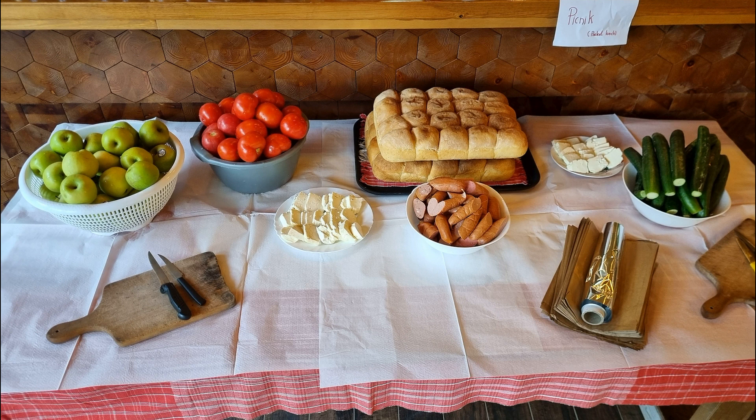There's a lunch table, so we would make our own lunches. Note the tomatoes, the cucumber, the preserved meat.